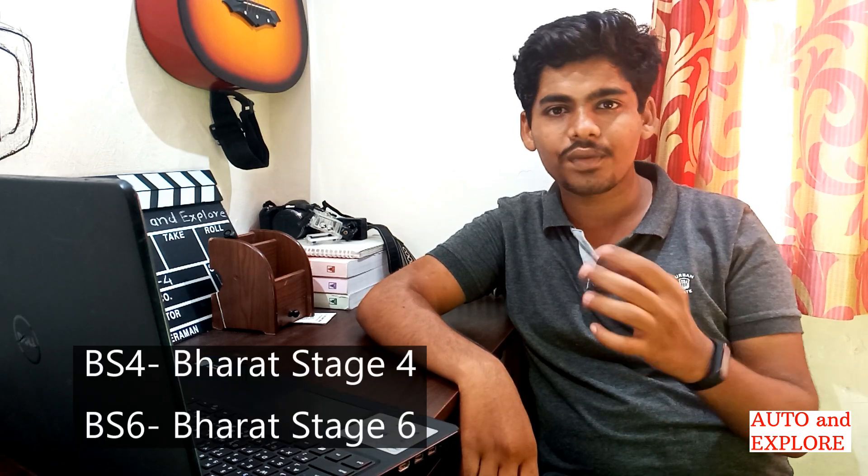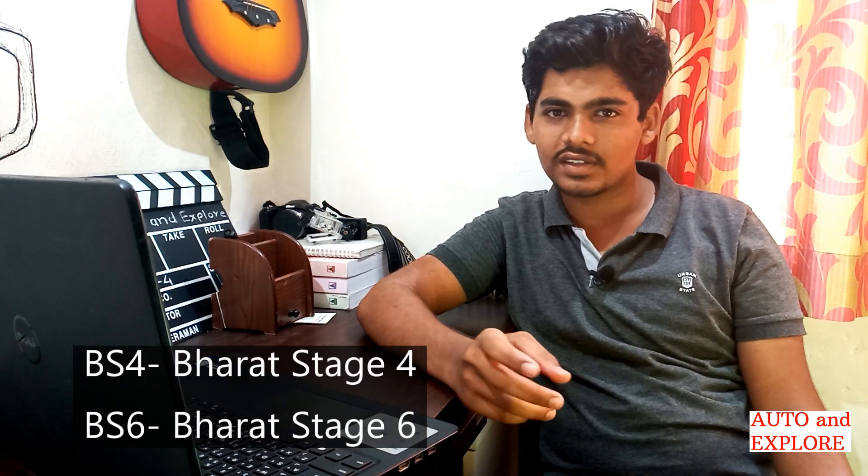BS4 and BS6 — Bharat Stage 4 and Bharat Stage 6 — are the emission norms that set the maximum permissible limit for pollutants emitted from vehicle exhausts. These norms mainly focus on minimizing pollutant emissions from vehicles running on Indian roads. As we move from BS4 to BS6, these norms get stricter.